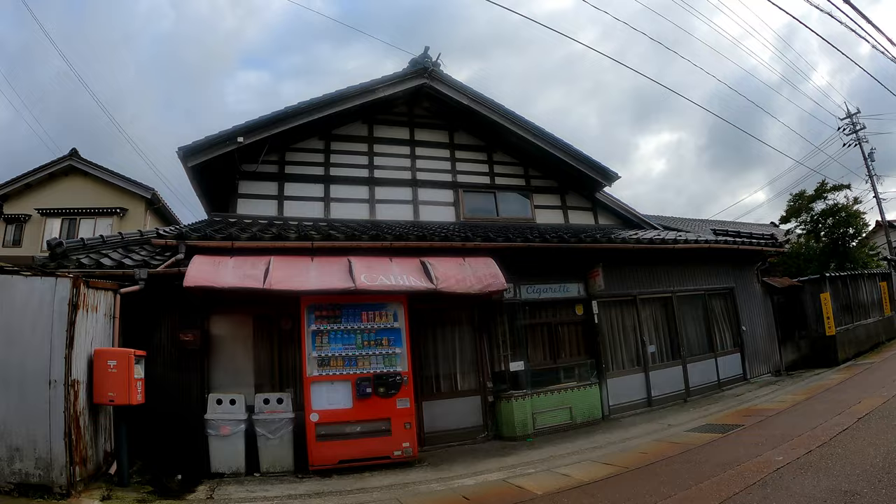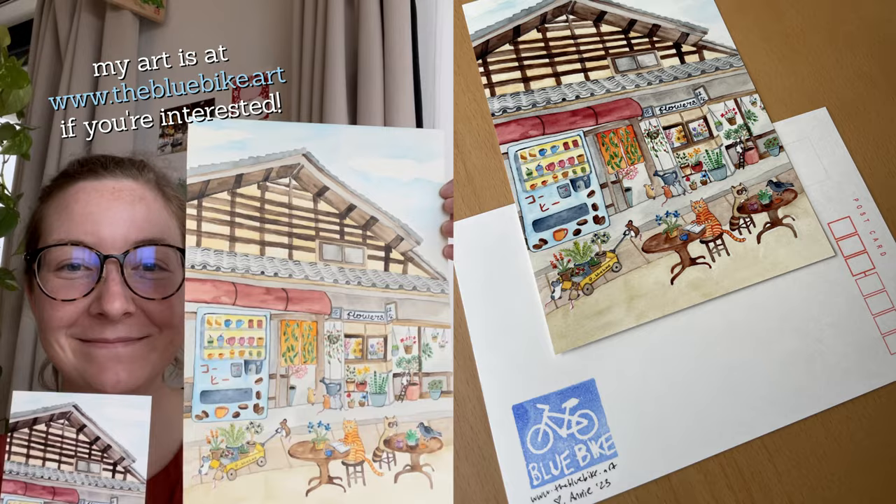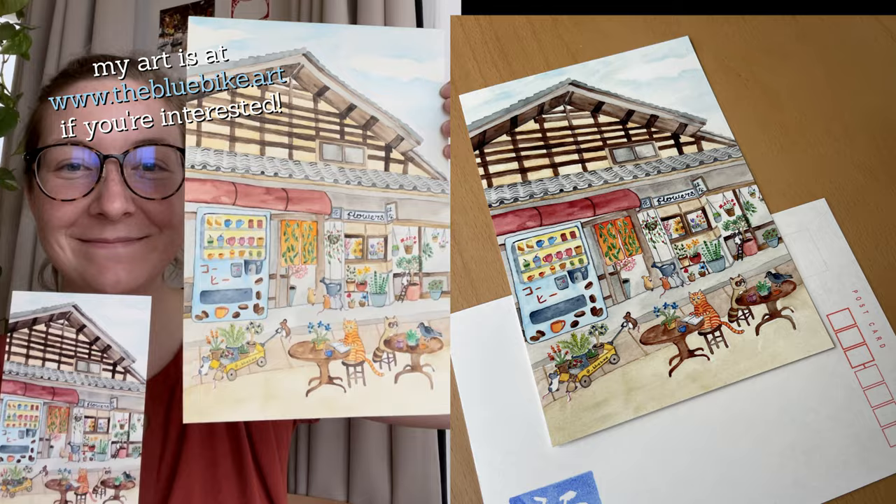On one of my previous rides I went by this building on the right, which looks like it used to be a shop. I liked the storefront and glass display so much that I actually painted it as a pretend flower shop. And now it makes me smile whenever I ride by it.